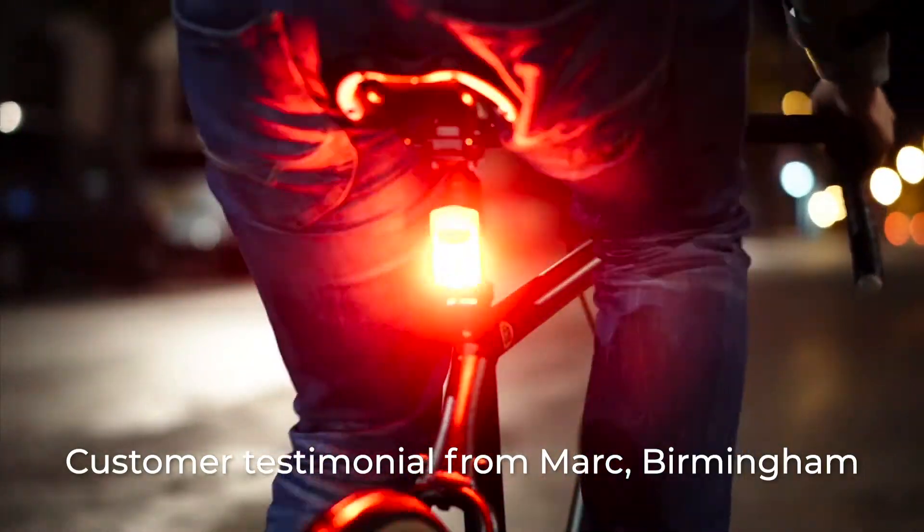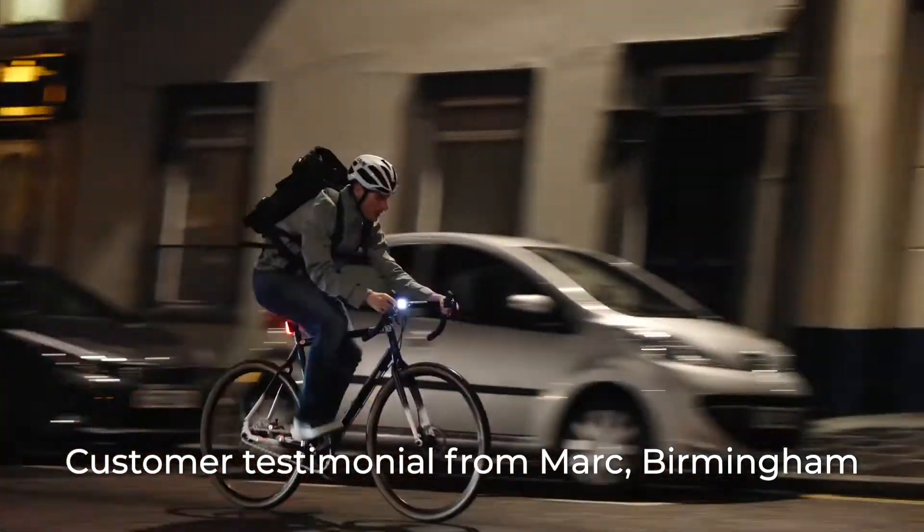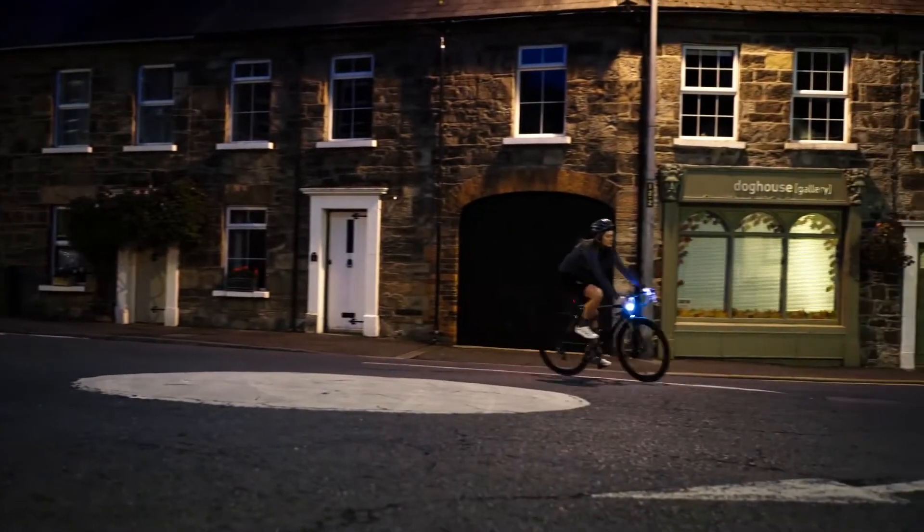Hi, I'm Mark. I started using a Seasense Ace recently. I love the brightness it gives me on my rides.